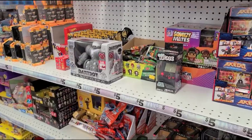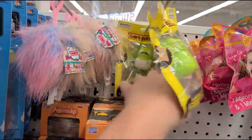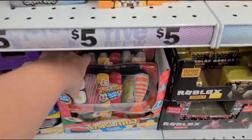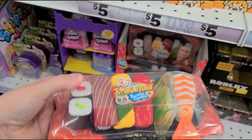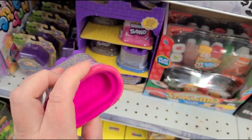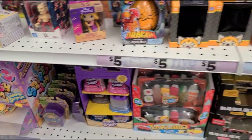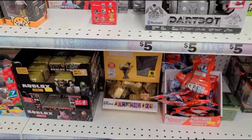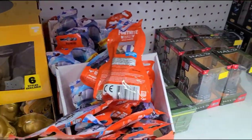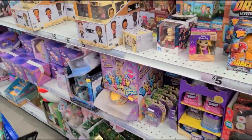There are more cute stocking stuffer items — Bakugans, Bob's Burgers figures, The Office figures. Little kinetic sand packs are probably around three dollars and make nice stocking stuffers. They also have mystery packs — Fortnite, Mario, and Roblox mystery packs — which are great for stocking stuffers.